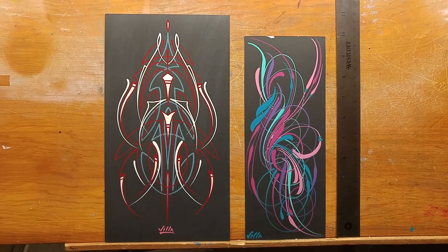Hello everybody, welcome back to the Villa Pinstriping page — or Via Pinstriping page, however you like to pronounce my name. If you are new to this channel please subscribe, and if you are a returning subscriber, thank you so much for watching. We're hitting 4,000 subscribers!